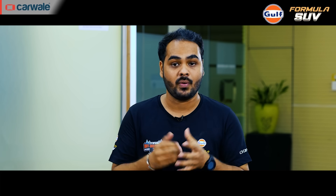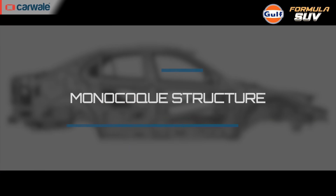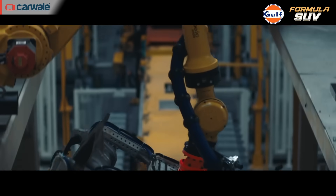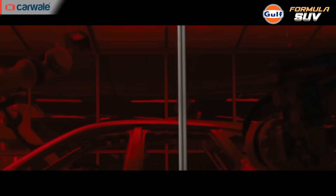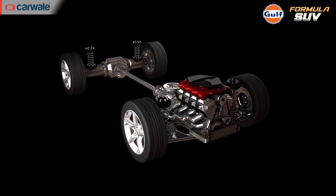Ladder frames are usually found in SUVs, pickup trucks, and off-road vehicles. In the case of a monocoque structure, the overall body and chassis are integrated into a single unit, meaning the body of the vehicle also contributes to the overall strength. The monocoque chassis is made of lighter aluminum materials, which aids fuel efficiency and performance.